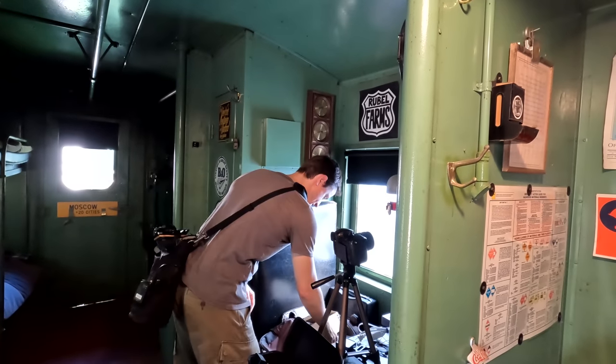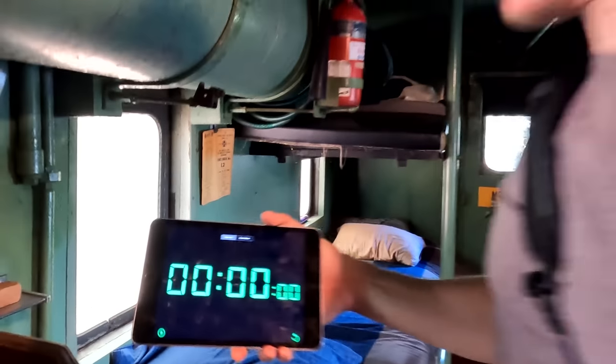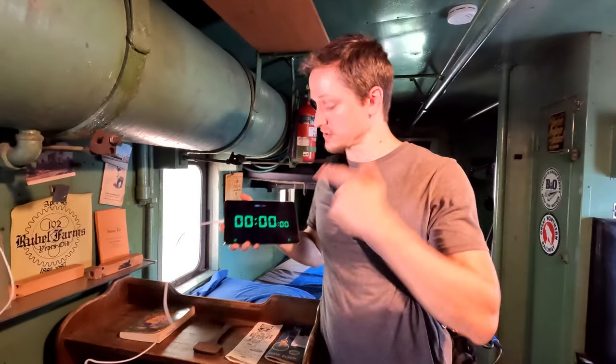Before we give you the grand tour of our lovely caboose, we're gonna set up the clock. We're gonna start this running and it's gonna count up to 24 hours. As soon as I start this clock, we're not gonna be able to leave the caboose.